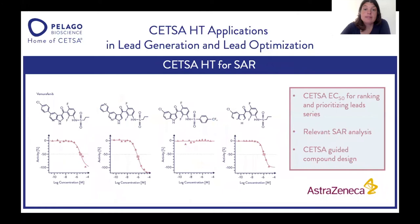CETSA-HT can also be used for SAR assessment. In this case, vemurafenib and three analogs were profiled against BRAF. As you can see, some compounds did not engage BRAF in the cell. This can be used for ranking and prioritizing your lead compounds, giving you relevant SAR data on how your compounds are engaging your target in the cell — and guiding compound design decisions about which compound to take forward in the next design round.